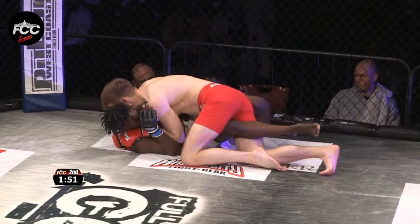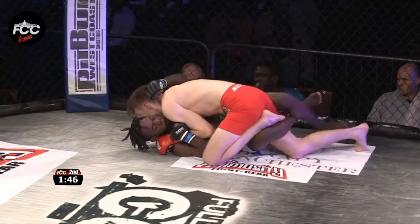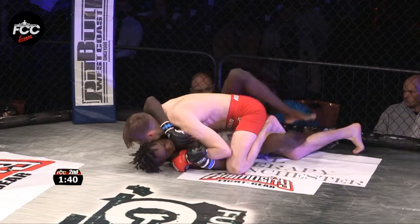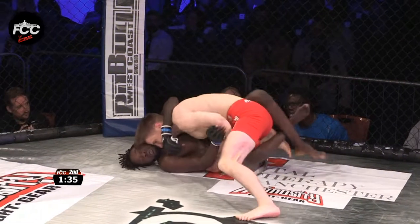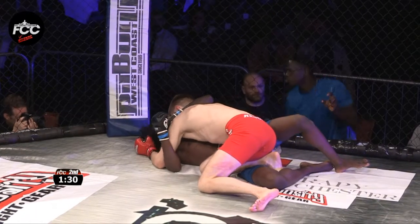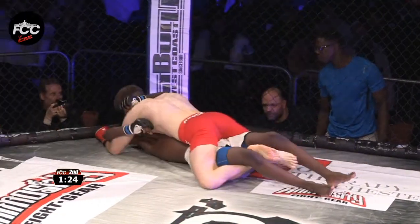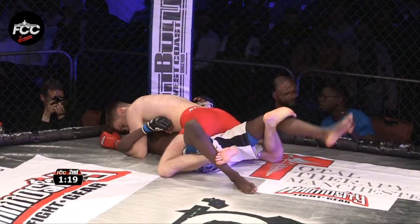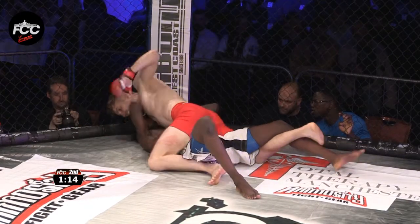And again, ends up in the half guard — he's going to look to pass as soon as the opportunity presents itself. Already looking to step through, hooking his foot behind the knee of Maximus, looking to pull the right leg through. Steps into side control, just needs to free the ankle — goes to knee on belly, into mount. He's got the armbar, he's got the punches — straight into mount. Beautiful stuff from Chris Whitehead. That's the skill set that's the difference in this fight. As soon as Whitehead closes the distance and gets the lock, it's just a matter of time.